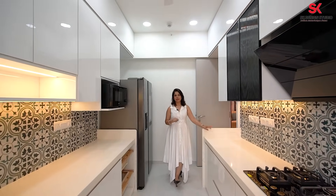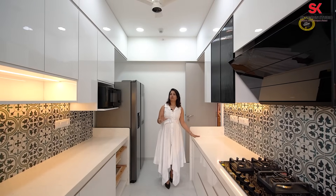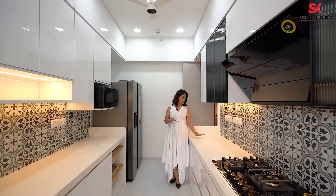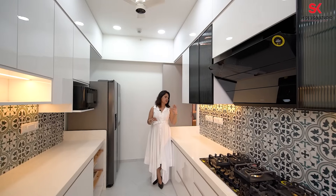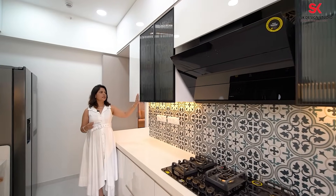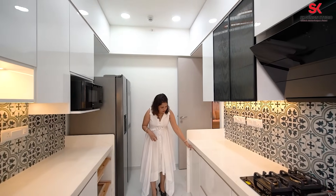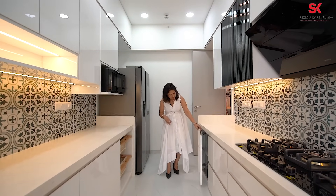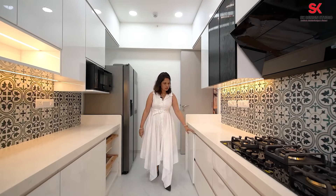Now we are in the kitchen area. The platform given by the builder was completely different — I'll show you the before picture as well. Since the requirement was for a completely wide kitchen, we changed the kitchen platform on both sides. This is called Quartz — a quartz platform — and these are all one-by-one Moroccan tiles. A little bit of blue color shade has been given here as well, matching the living room style. This is all acrylic and it is modular. On the bottom these are all shutters, and if you see the detail of the handle, it is in white acrylic.